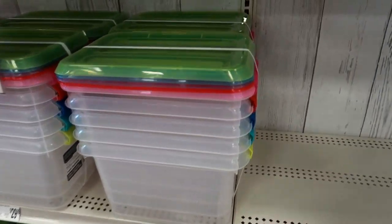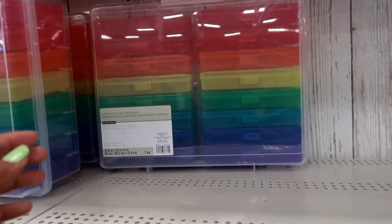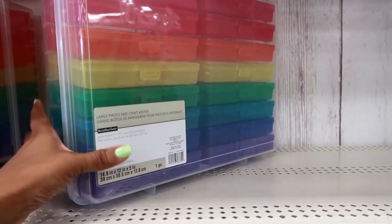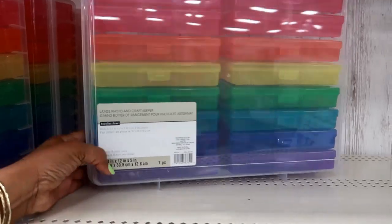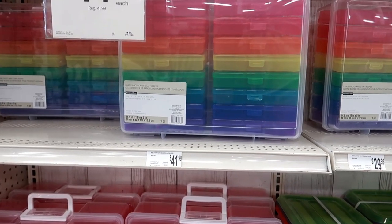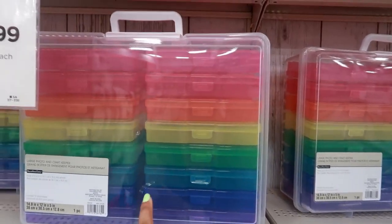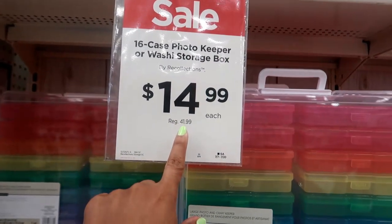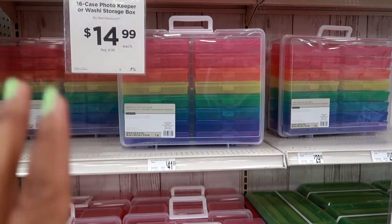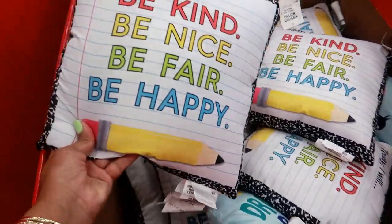Oh, you got a stack of these right here for $29.99, but they say they're 40% off. I like this right here — large photo and craft keeper. Look at that, you can individually put stuff in these little compartments. I love that — it's like a little rainbow. It's normally $41.99 and it's on sale right now for $14.99. Tell me that isn't amazing — that is an amazing drop in price. Oh, they got some cute pillows right here.